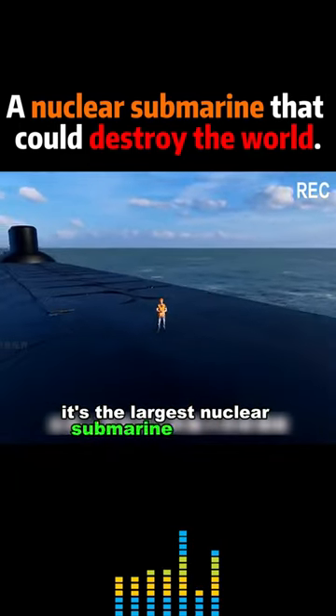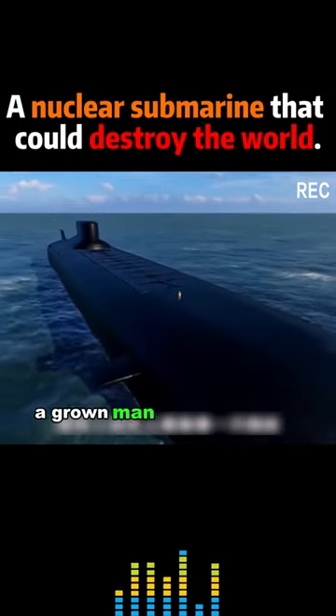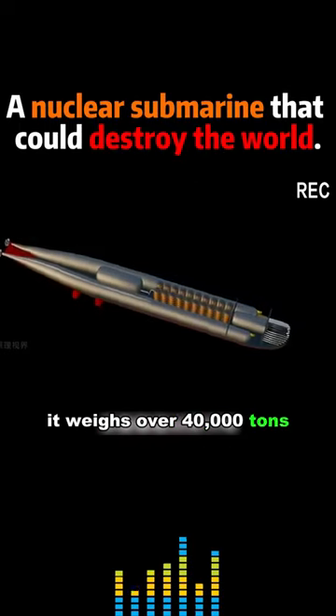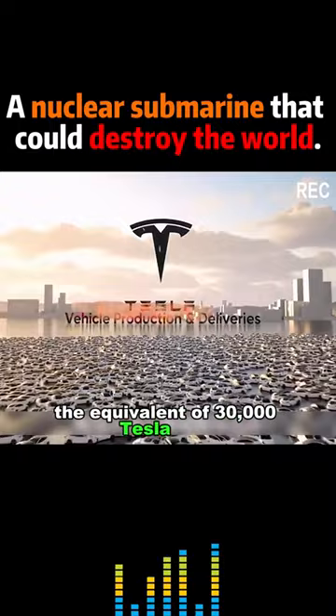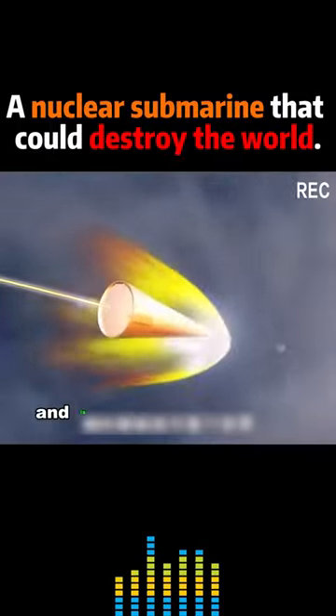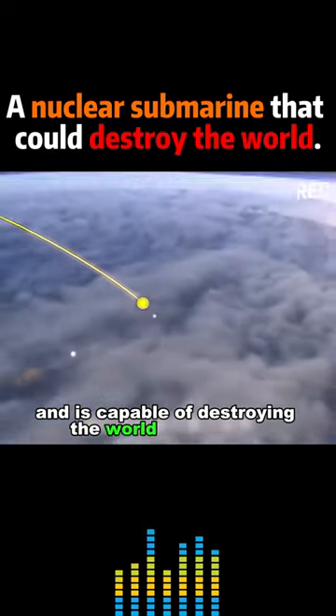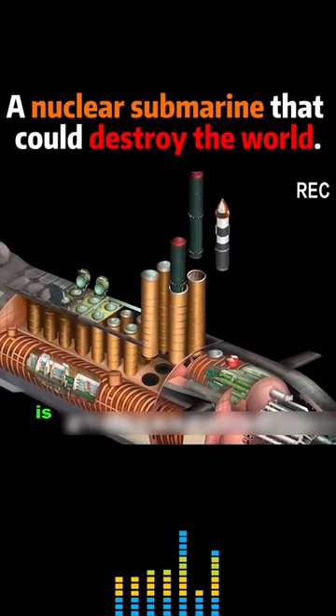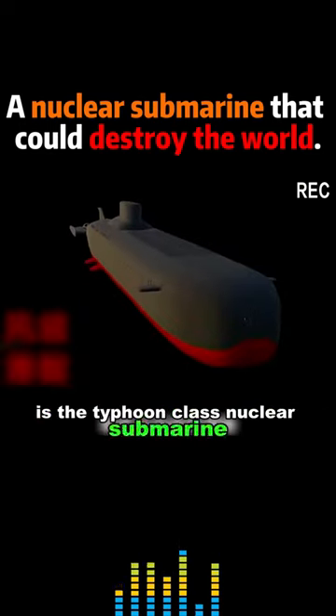It's the largest nuclear submarine ever built. A grown man can stand on it like an ant. It weighs over 40,000 tons, the equivalent of 30,000 Tesla cars. It's loaded with hundreds of nuclear warheads and is capable of destroying the world at any time. The monster that terrifies the West is the Typhoon-class nuclear submarine.